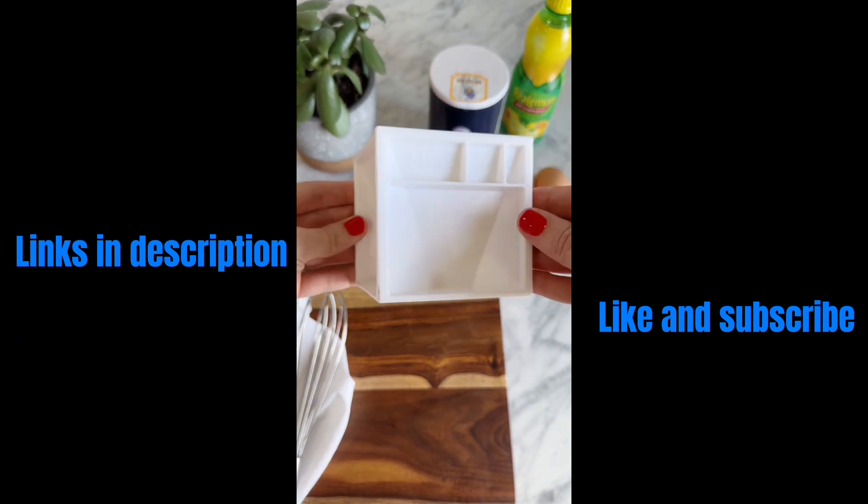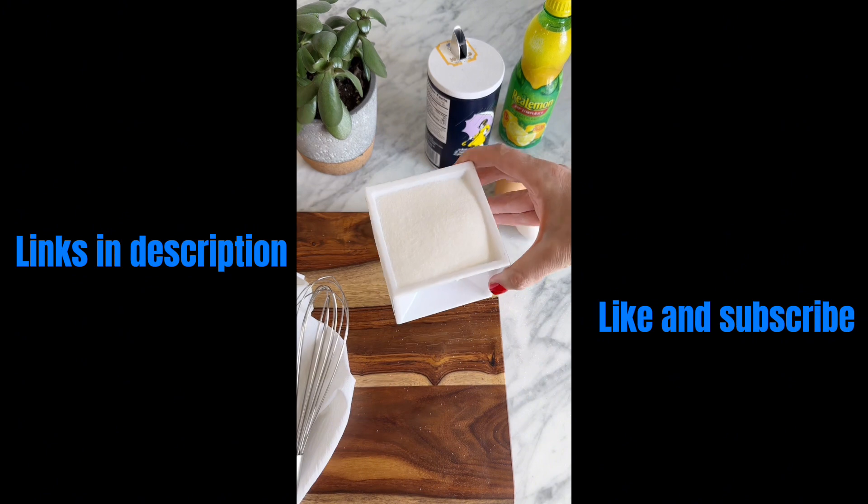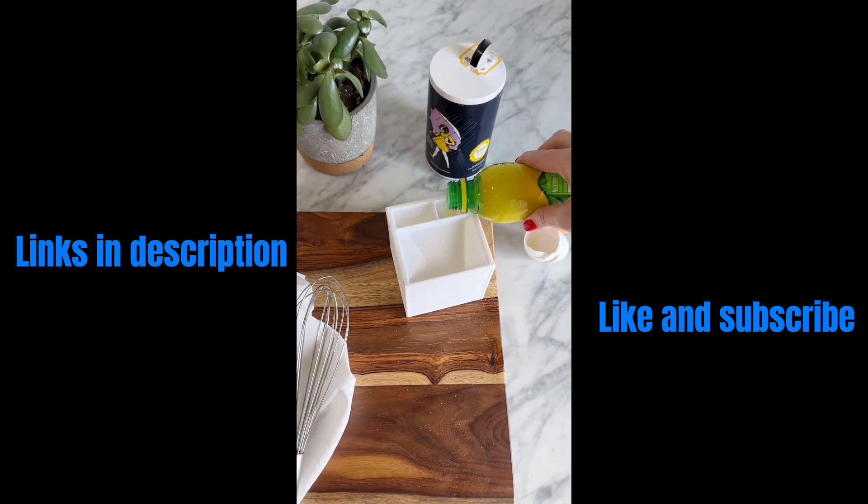If you feel like you have too much stuff in your kitchen, you need this measuring cube. It has all the regular measurements that you'll need while baking in one place.